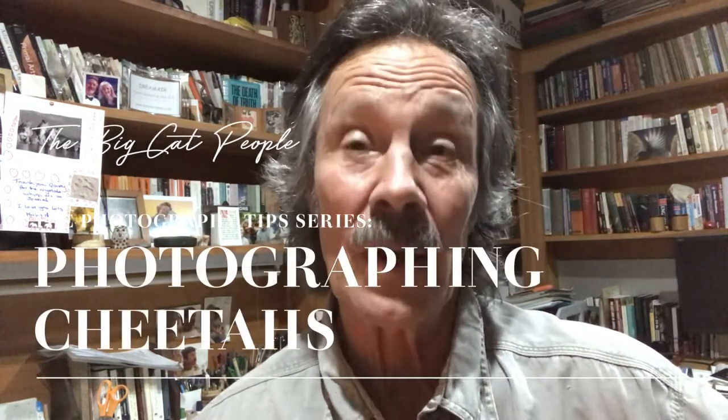Hi everybody, Jonathan Scott here of The Big Cat People, Angie behind the camera, and today we're going to give you insights into our top tips on photographing cheetahs. From the 4th of December, which is World Cheetah Day, through to the 31st of December, we're going to give a 20% discount on all of our cheetah prints in our fine art gallery — both limited and open edition prints — and 10% of the sales will go to the Cheetah Conservation Fund, of which we're proud to be patrons.